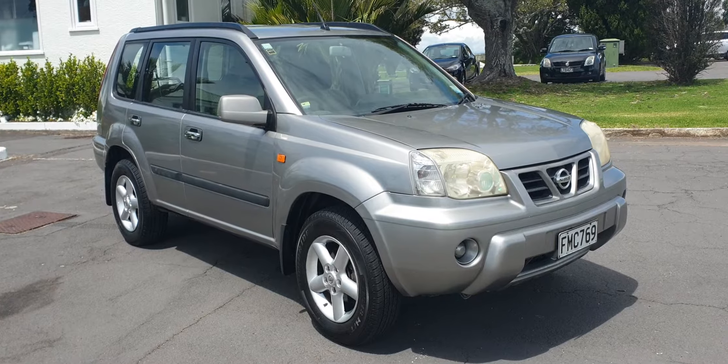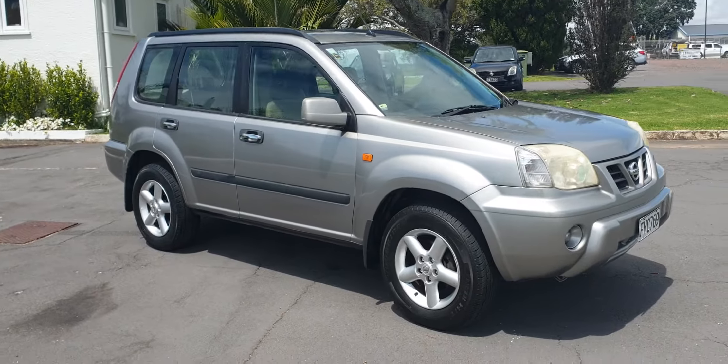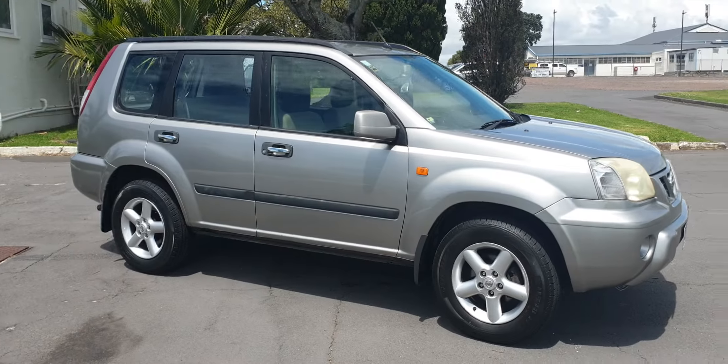Here's a nice Kiwi New Xtrail. It's an 04 model. It's a chain drive, so no cam belt. This is a Kiwi New one — it's not an import.